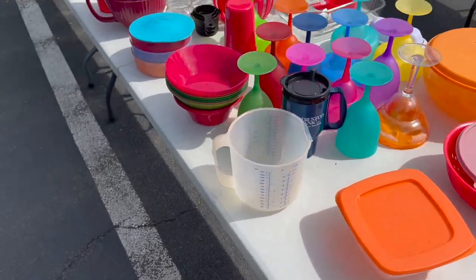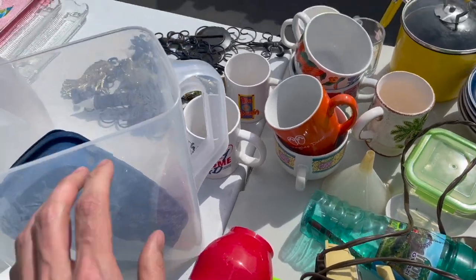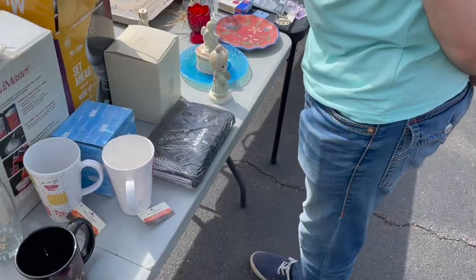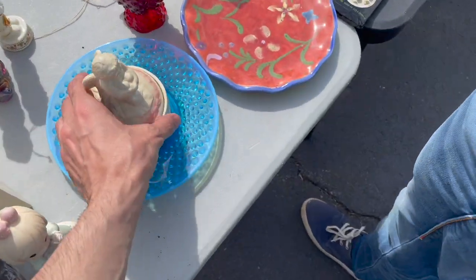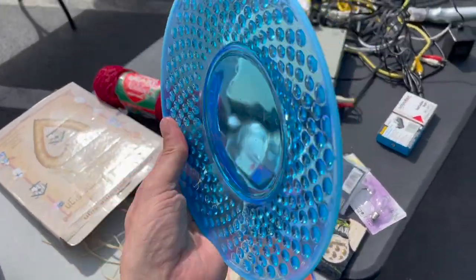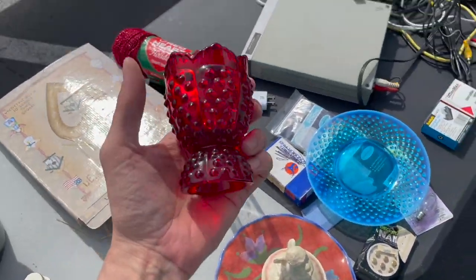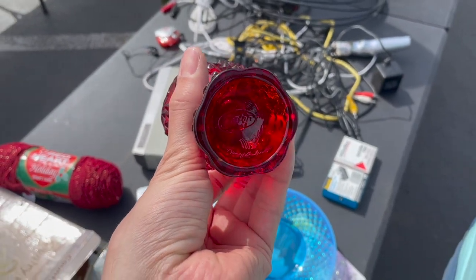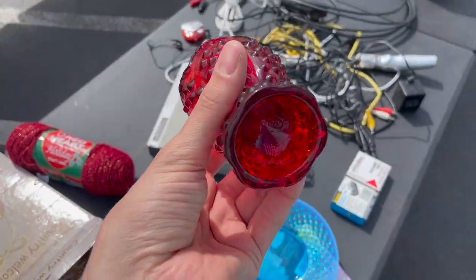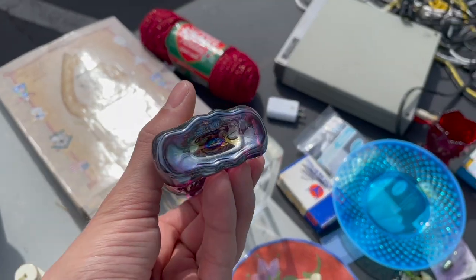It's all Tupperware. Look at the blue glass — I'm gonna get this. I think that's fun. There's no prices — that's Fenton. I get that. Fenton? That's totally Fenton.